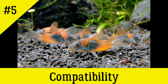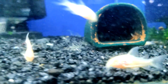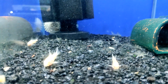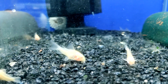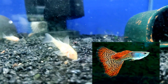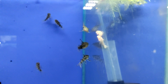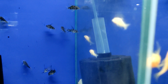Cory catfish are gregarious and it is desirable to keep them in groups of 4 to 6 individuals. They are excellent for living with other species in a community aquarium, swimming mainly in the bottom layers. The best neighbors for Corydoras are livebearers such as mollies, swordtails, platies, and guppies, as well as barbs, tetras, neons, angelfish, and other dwarf cichlids. Under no circumstances should catfish be kept with large and aggressive cichlids such as astronotus or acaras — in that case, even the armor of Corydoras may be useless.